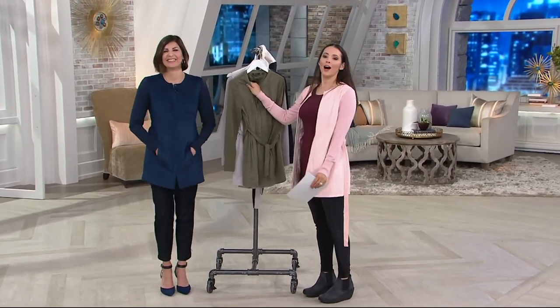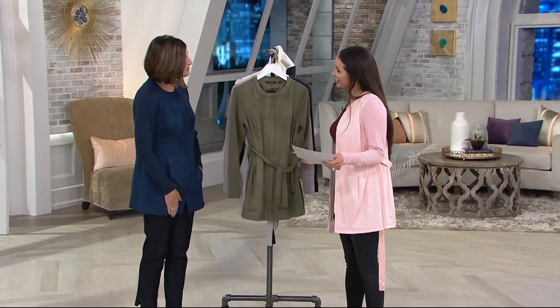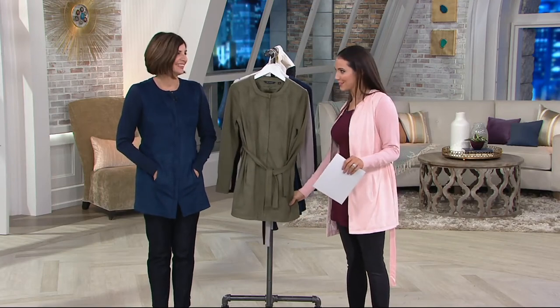I could talk about this all day — it's a good one. I really do love Halston. Thank you so much, Caroline, for bringing us this. Thank you, I'm so glad I got a chance to work with you this morning. We also get to chat in the lounge, but we don't always get to work together.